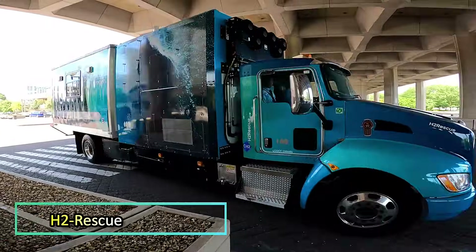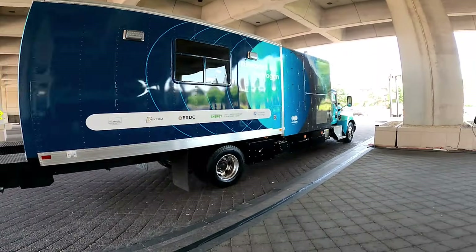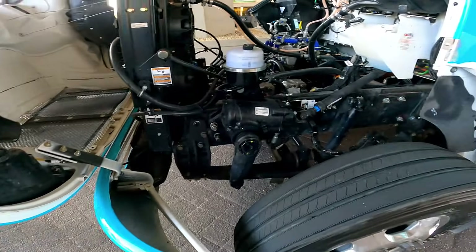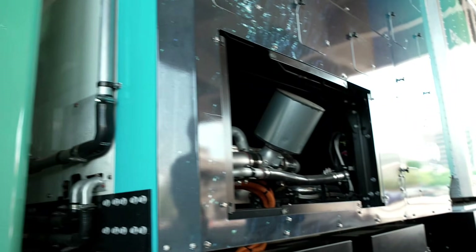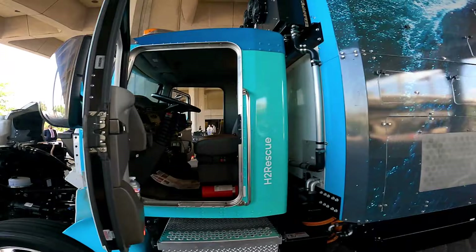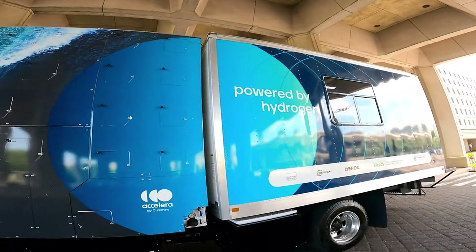H2 Rescue is a hydrogen-powered truck prototype built for emergency services, showing that eco-friendly solutions can still deliver strong performance in critical situations. On a single tank, H2 Rescue can travel up to 280 kilometers. Once on site, it can operate as a 25-kilowatt electric generator for up to three days. It also produces heat and roughly four liters of water per hour — all vital for disaster response.